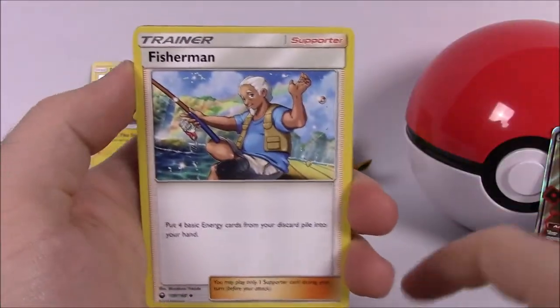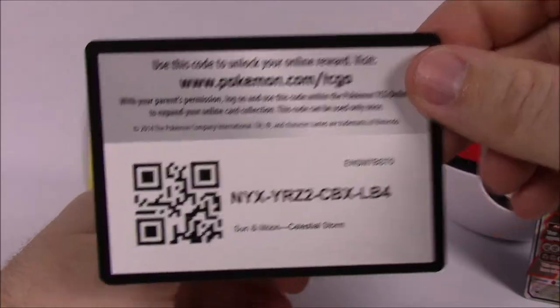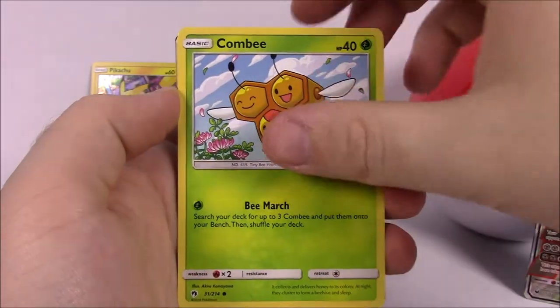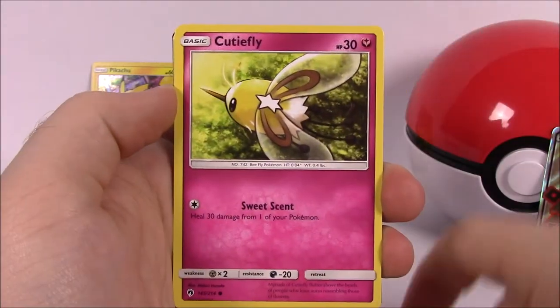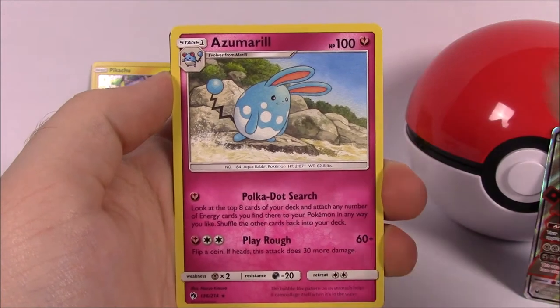Then we got Steel Energy, Fisherman trainer, Pupitar, and a code. From the first Lost Thunder pack we got: Poipole, Comfey, Houndour, Cutie Fly, Chinchu, Mareanie, a reverse holo, and Azumarill as our rare.